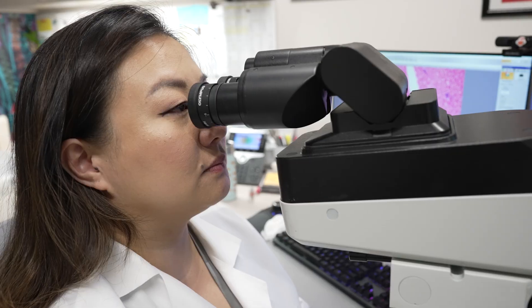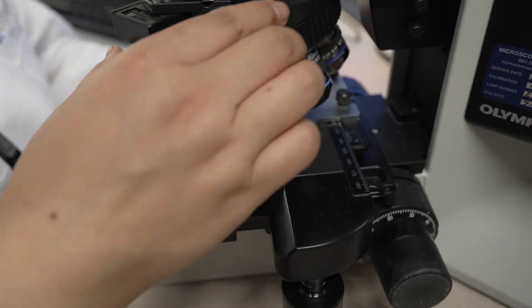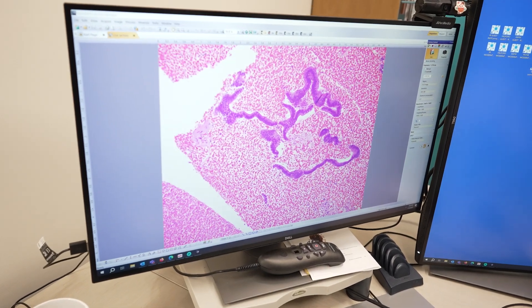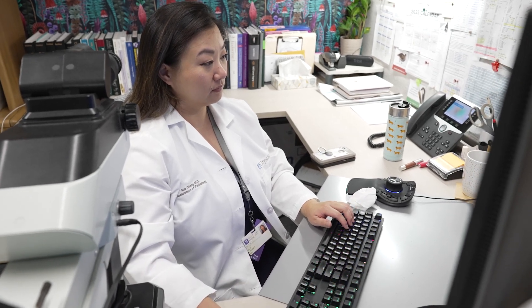When you get a pap test, HPV test, or some other types of gynecologic tests, I'm the specialist who evaluates that specimen and provides results to you and your primary care physician. I'm here today to answer some of your most common questions about pap smear tests, HPV tests, and results that you may see in your pathology report.